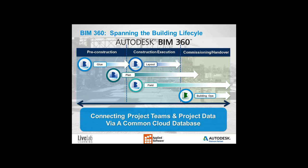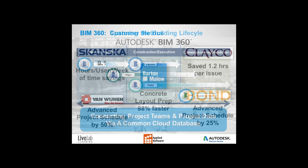Because the BIM 360 platform is connected via a cloud database, all your data can be exchanged very easily. Best of all, the data can be shared instantly across your project team, either through a web browser or through an iPad in the field.